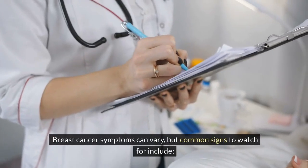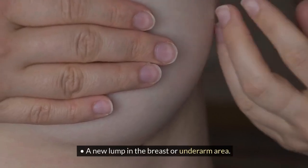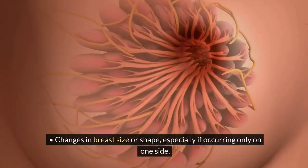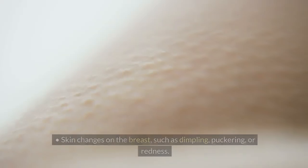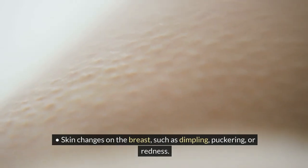Breast cancer symptoms can vary, but common signs to watch for include a new lump in the breast or underarm area. Changes in breast size or shape, especially if occurring only on one side. Skin changes on the breast, such as dimpling, puckering, or redness.